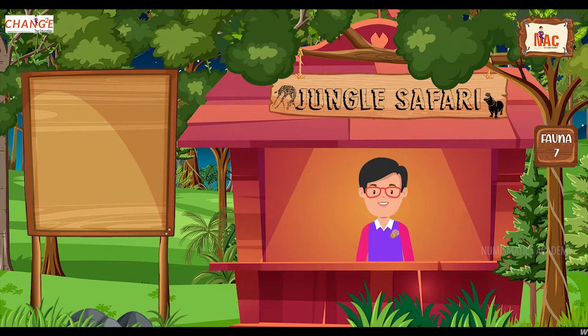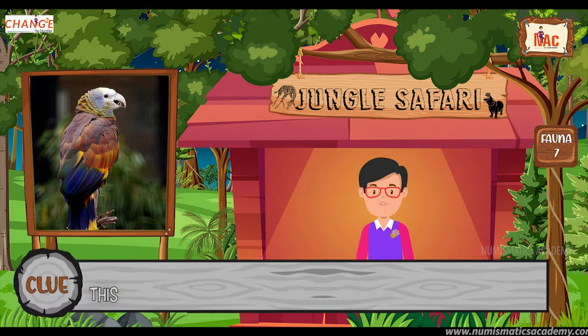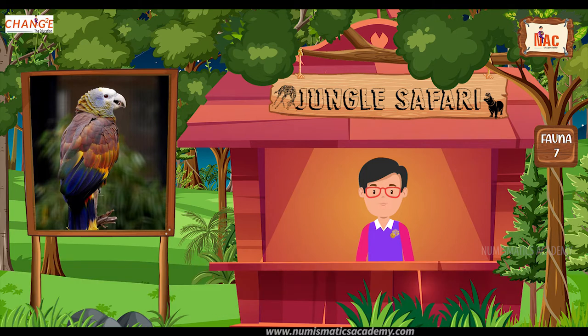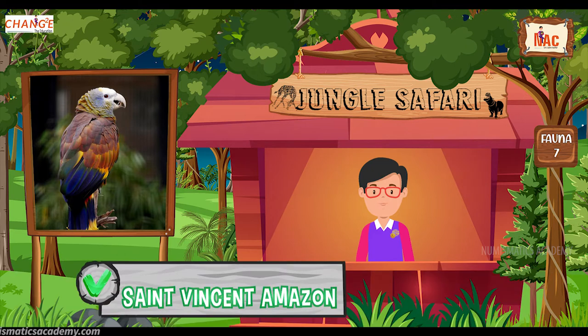Do you know what this bird is? Let me give you a clue. This is the national bird of Saint Vincent and the Grenadines. Did you find it? If not, here's another clue. The scientific name of this bird is Amazona guildingii. Yes, you are absolutely right. It's Saint Vincent Amazon.